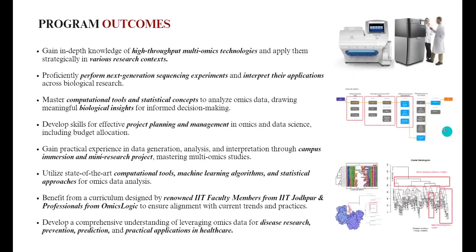What are some of the outcomes you can expect? At the end of the program, you will have in-depth knowledge of high-throughput multi-omic technologies, be able to perform next-generation sequencing experiments and interpret their applications, master computational tools and statistical concepts to draw meaningful insights from biological data, and develop effective skills for project planning and management in omics and data science. There will also be a campus immersion and an opportunity to carry out a mini research project with IIT Jodhpur faculty, as well as the ability to use state-of-the-art computational tools, machine learning algorithms and statistical approaches.